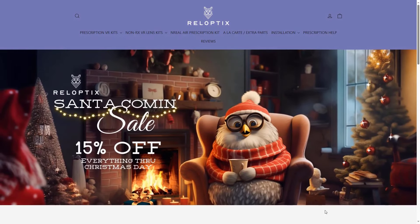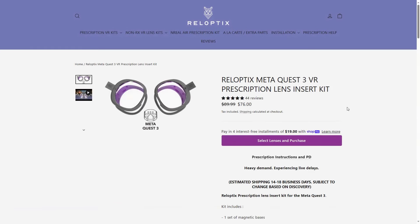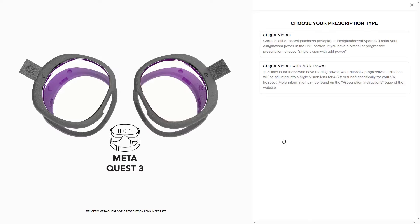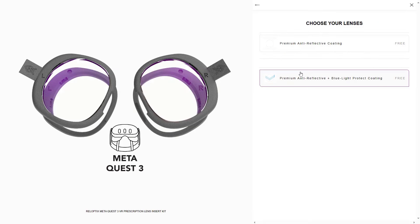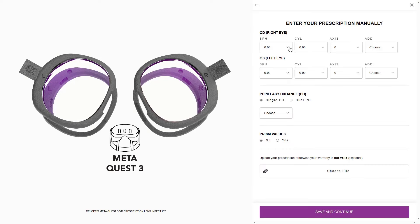Next up is RealOptics. Similar to Zenni, no matter your prescription the cost stays the same, at a bit more at $76. At the time of this video they have a promotion going on, so expect the price to go up just a bit after Christmas. RealOptics has the most flexibility when it comes to matching your prescription — left and right IPD values, add power, and prism values for more complicated prescriptions. The only lenses they offer are magnetic, requiring you to insert a ring and then place the magnetic lens over the attachment ring. They also include blue light filtering and an anti-reflective coating, with the anti-reflective coating being the most important as it reduces glare in VR.